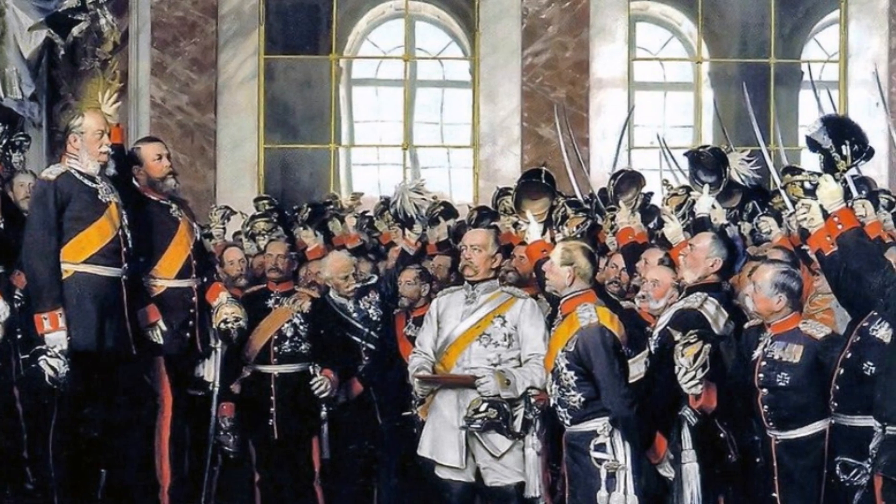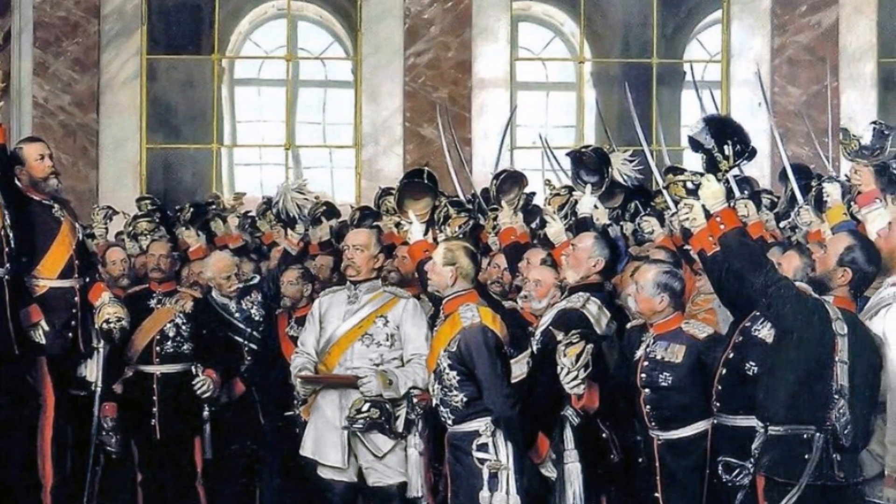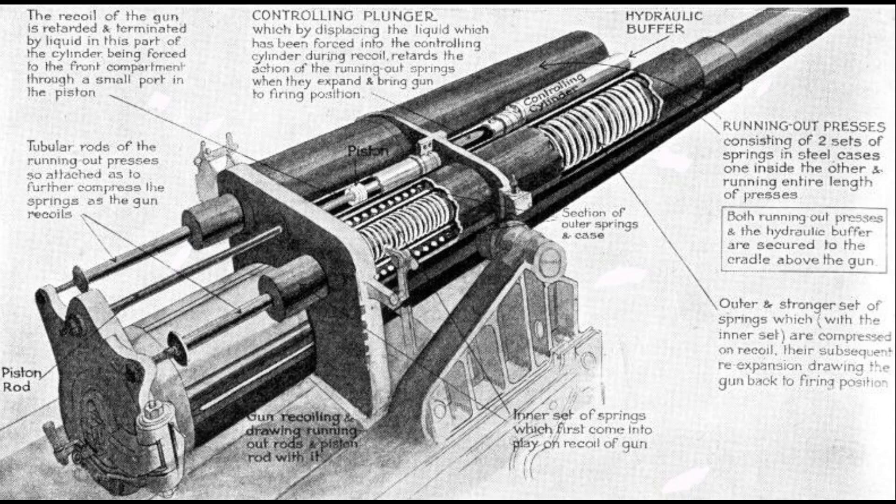The late 19th century saw the rapid evolution and advancement of artillery systems. Most notable was the development of the recoil mechanism, which allowed a gun's barrel to slide back within its own carriage. Hydraulics controlled this mechanism, and it allowed the gun to remain trained on a target without being thrown out of position after every firing. Combined with rifled barrels, breech loading, and improved range finding and sighting devices, artillery was becoming terrifyingly powerful and accurate.